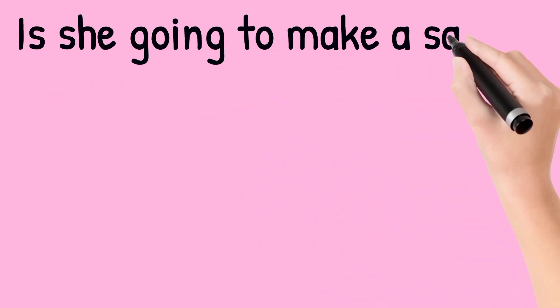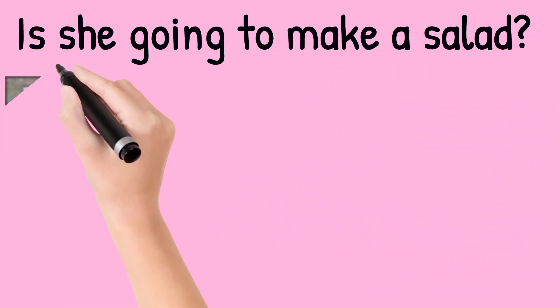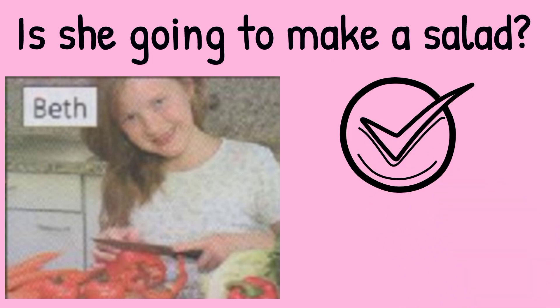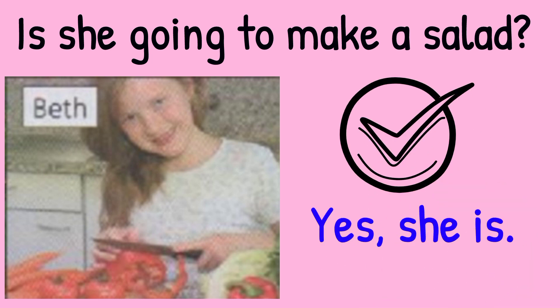Is she going to make a salad? Look at the picture. Beth is cutting some peppers and lettuce. So the answer is yes, she is.